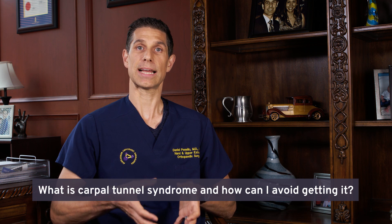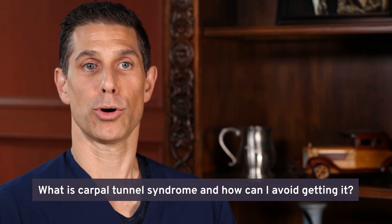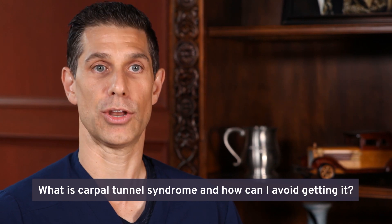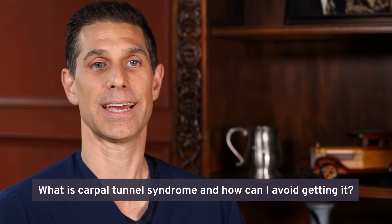So when there's pressure in that tunnel, it's similar to putting a bag of sliced bread into a grocery bag full of canned goods. The nerve, which is a softer structure, gets squished.